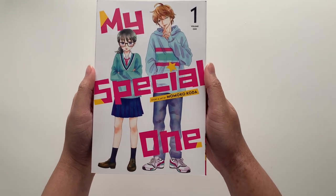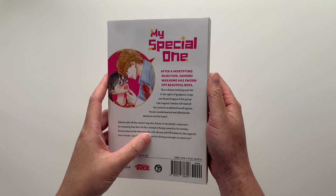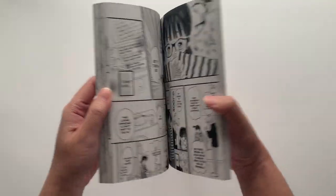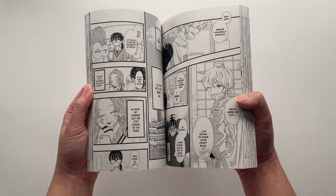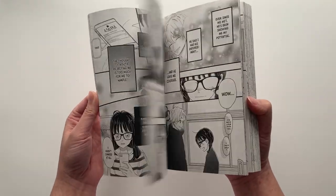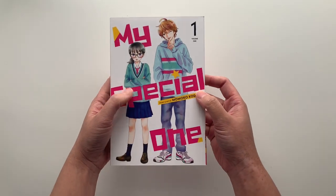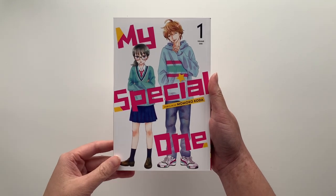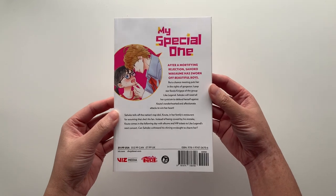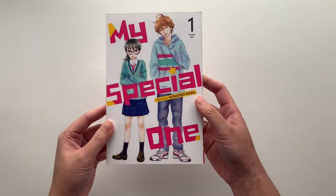The next series is one I haven't read before but decided to pick up because the premise looked interesting — it is My Special One, volume 1. I actually have another series coming up by the same mangaka. I think it's about a girl who meets an idol guy, so it's an idol-based series with some romance. I really like the art and I'm excited to try it out. I believe it's a short series since there was a final volume announcement in Japan recently.